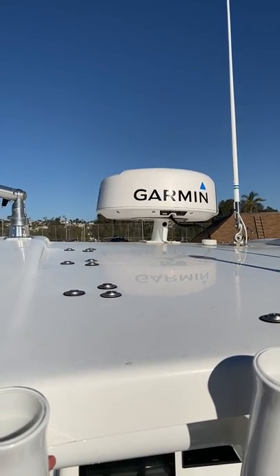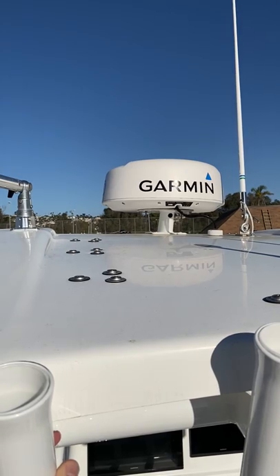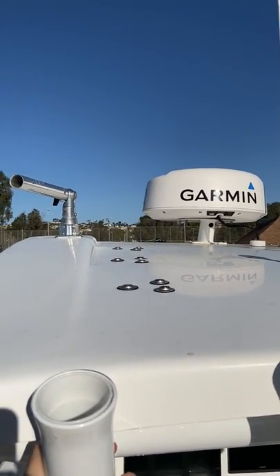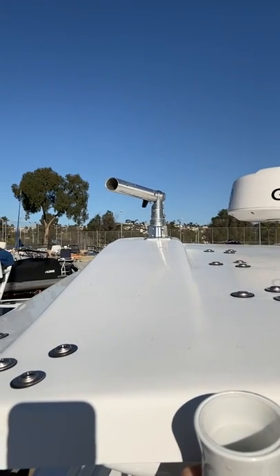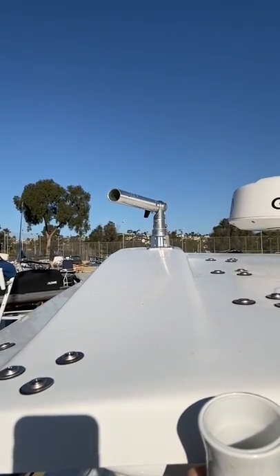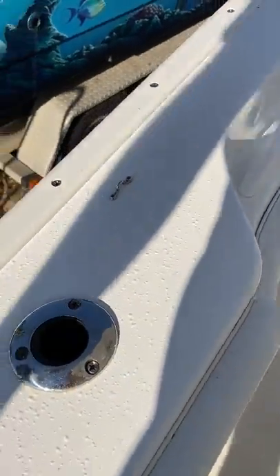Garmin radar — what's nice about this one is it's got the color feature, so any targets moving towards you are in red and anything moving away from you is in green. I do have the carbon fiber black outrigger poles, though they're not on here today. I've got the clips here as well for your trolling — clips right in there, works very nice.